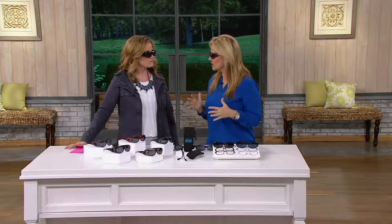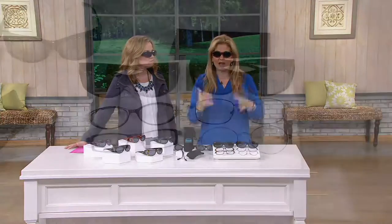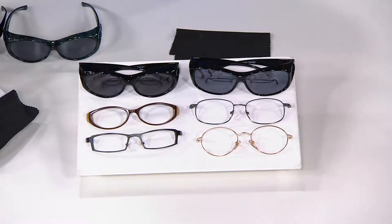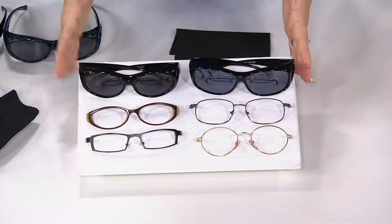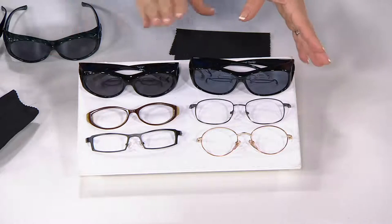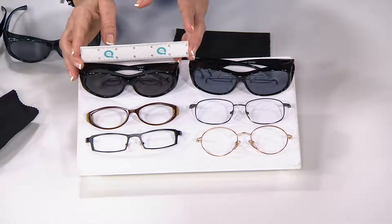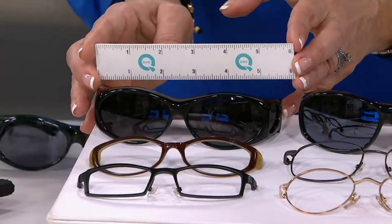It fits nicely over your regular glasses, but you don't have to wear them with prescription glasses. These are my go-to when I have my contacts on. We have two sizes to choose from, and then we'll go through the great color choices. The small size fits any glasses smaller than five and a quarter inches.